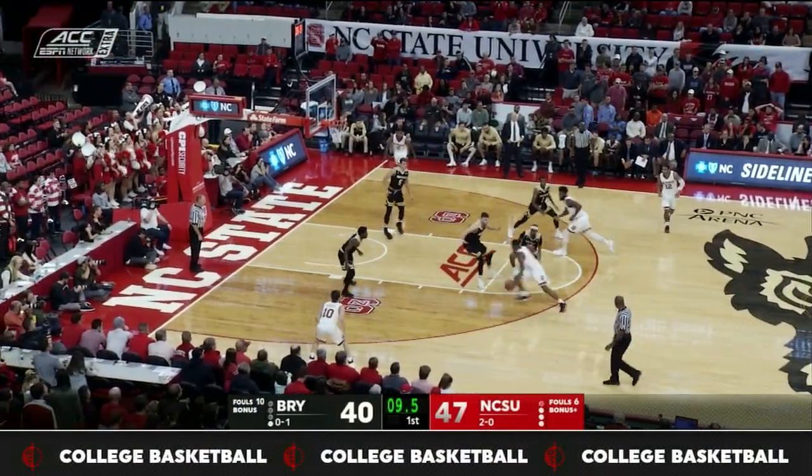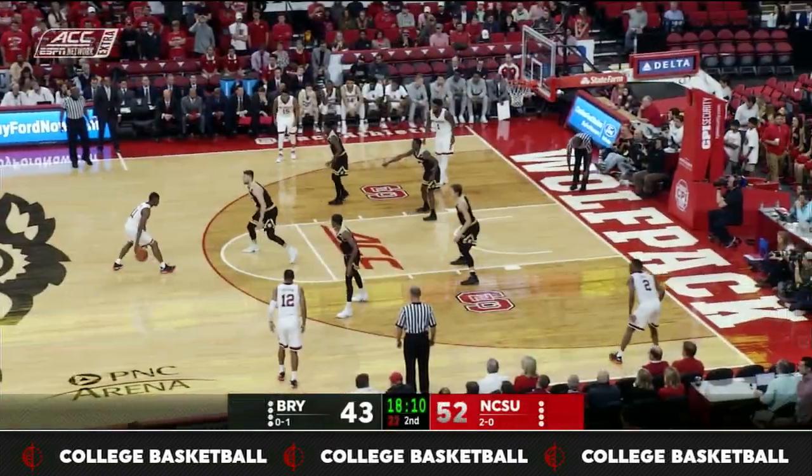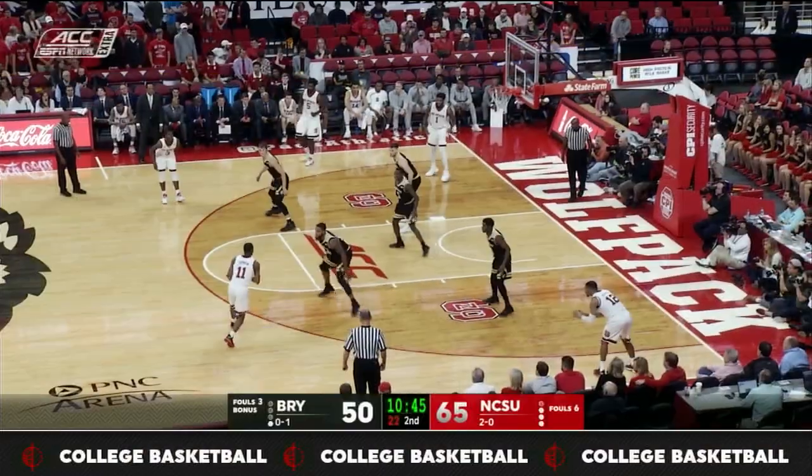There you see a nice dunk by Torin Dorn. NC State decided to get the ball in the paint and had 60 points in the paint. Anytime you're scoring in the other team's paint, more than likely you get to the free throw line and you're going to win the game.